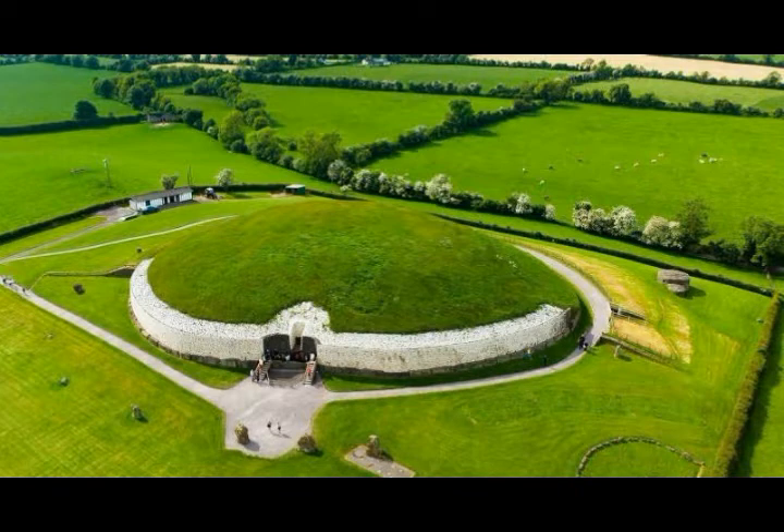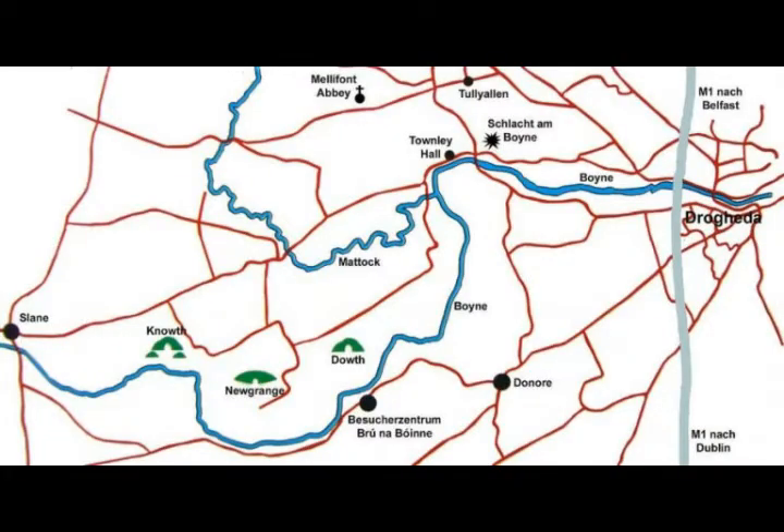This massive hemispherical tomb is located at the Brú na Bóinne — Gaelic for the palace or mansion of the River Boyne. This three-square-mile area contains nearly 100 ancient monuments, including two other large tombs in addition to Newgrange: Knowth and Dowth. Newgrange is in between them. There's a map of megalithic monuments in the Brú na Bóinne.